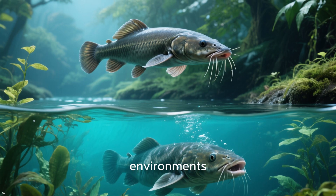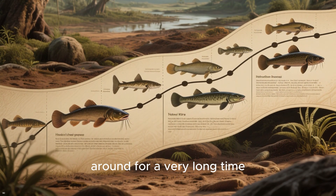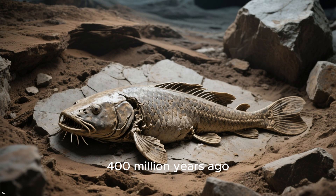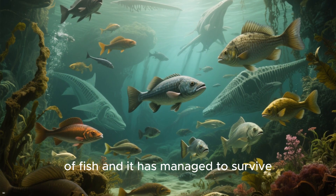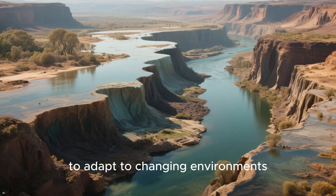Number 8: the African lungfish has been around for a very long time. Fossil evidence suggests that it first appeared on earth over 400 million years ago, making it one of the oldest living species of fish. It has managed to survive several mass extinctions throughout history, and its ability to adapt to changing environments has been key to its longevity.